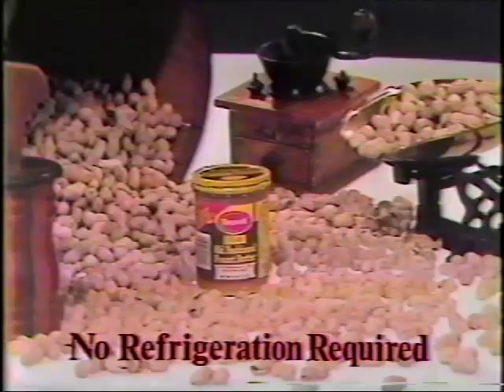Wholesome. It's pure, natural goodness. No fats added. No sugar or cholesterol. 100% peanuts. Wholesome old-fashioned peanut butter.